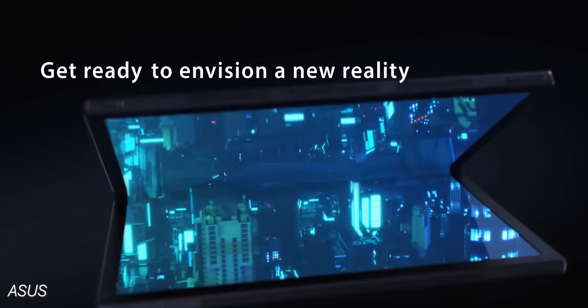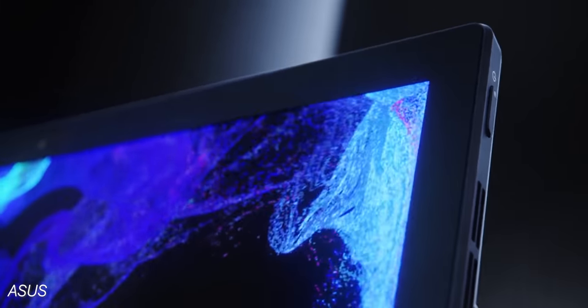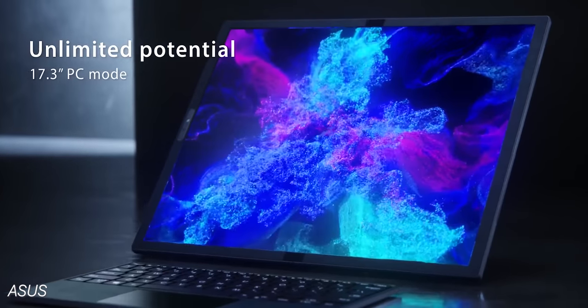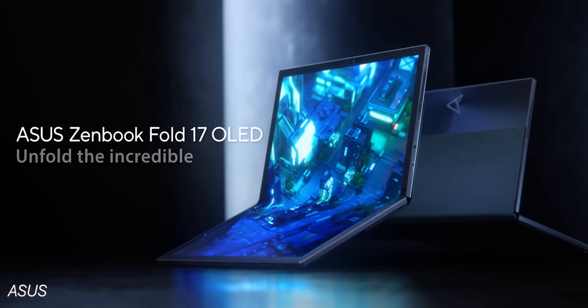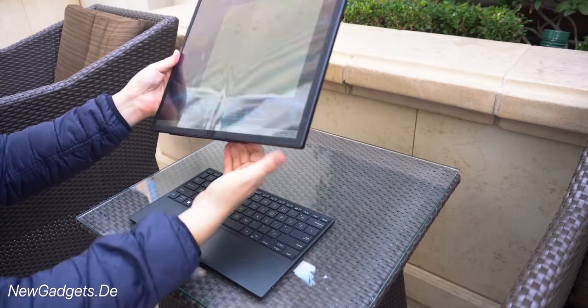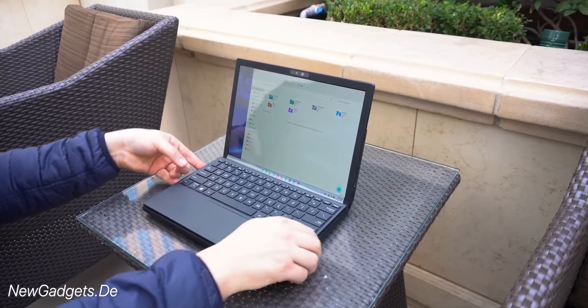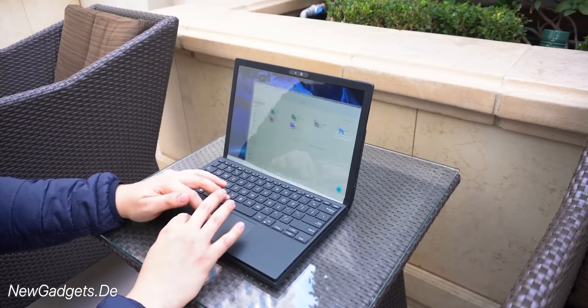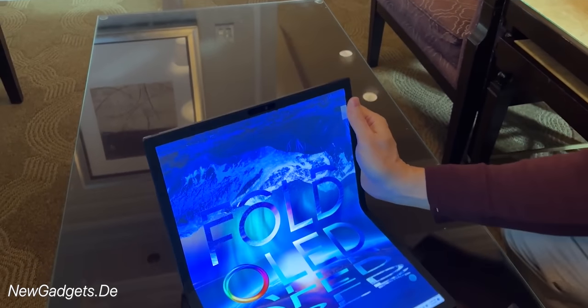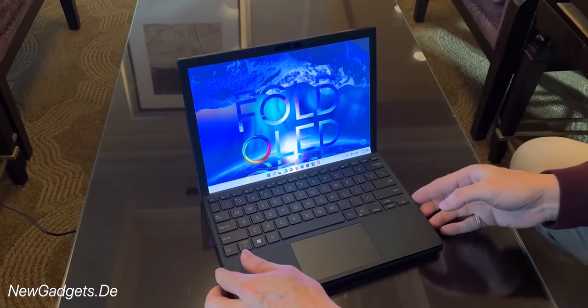Which actually seems pretty reasonable next to what is probably the winner for most innovative laptop this year so far — the ZenBook 17 Fold OLED, which looks absolutely ridiculous. There's no pricing for this folding tablet-laptop just yet, but we are seeing a new generation of folding tech. With this we're only getting a low-power U-series 12th-gen processor and no dedicated graphics, but I'm very curious to see how well this could work.